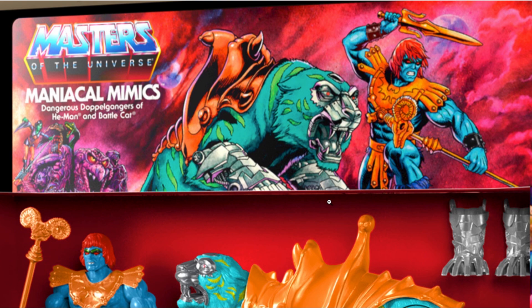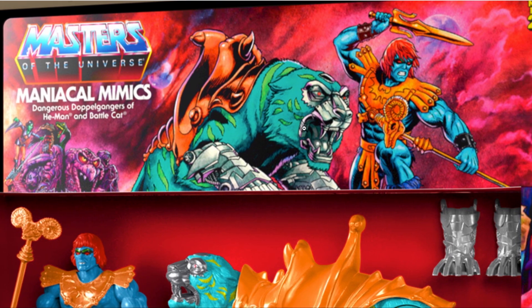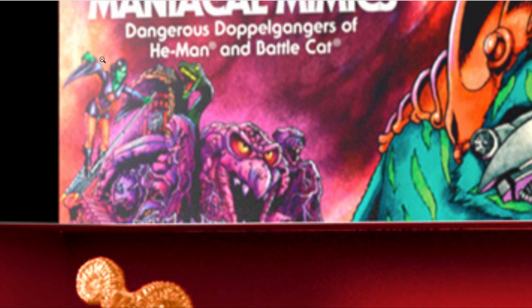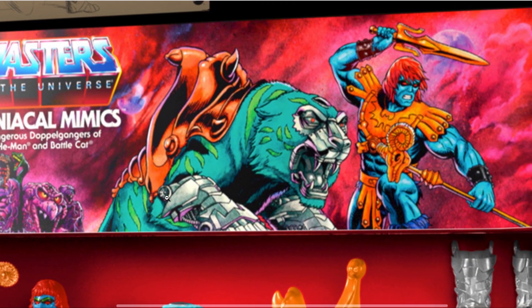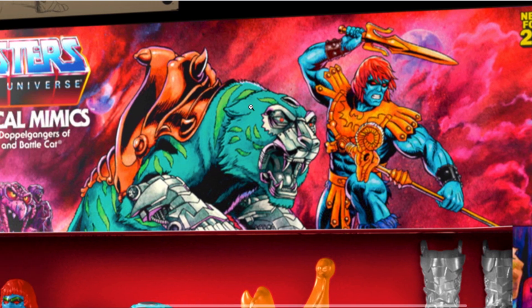This is very reminiscent of the Battlegrounds two-pack with Battle Armor He-Man and Battle Cat — pretty much the same size box, but the artwork is completely different. We can see Snake Mountain in the background with a character I've never seen before. I'm hoping there's going to be a brand new character for the Masters of the Universe line — it looks almost like a witch character riding a futuristic broom. If anyone knows which character this is, please let us know in the comments.